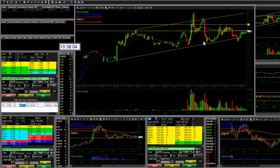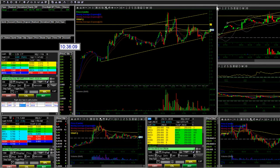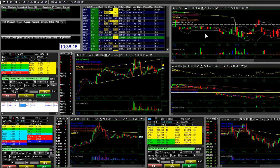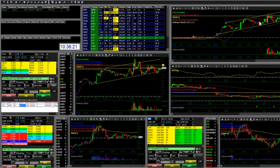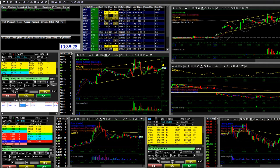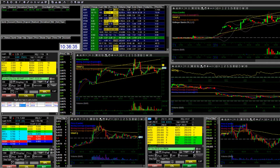Looking at the five-minute chart, this stock is still kind of going up in its trend — who knows, it might keep going. But I try not to trade the same stock over and over in the same day. If I make a good trade I want to get out of it and that's kind of where I'm at today.